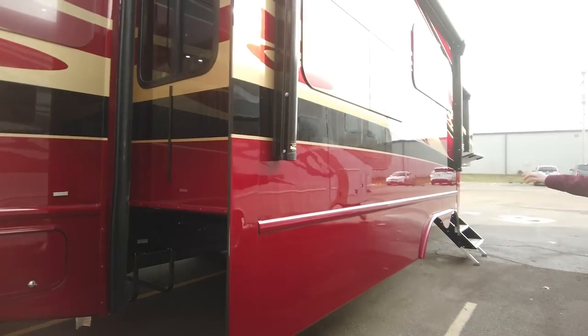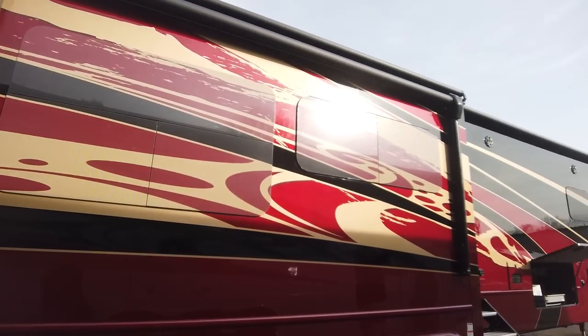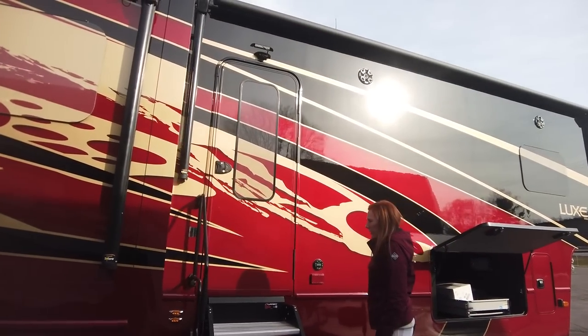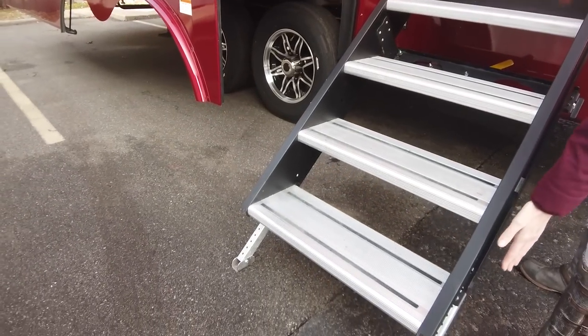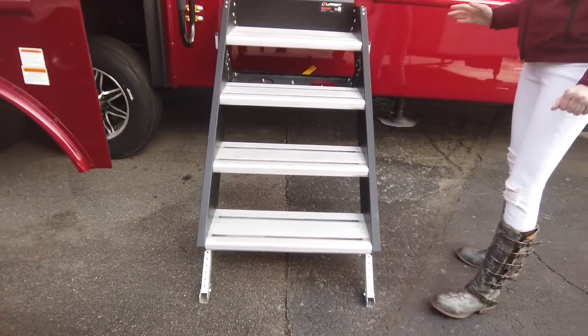They have added the second awning here. Standard is just going to be the one awning that goes across the front to the door. They've also added the solid step above entry stairs, so you're going to get this extended grab bar handle here. The step right here is a step and a half, goes all the way down to the bottom, and you can adjust it, so if you are on rougher terrain, it gives you a nice solid feel.